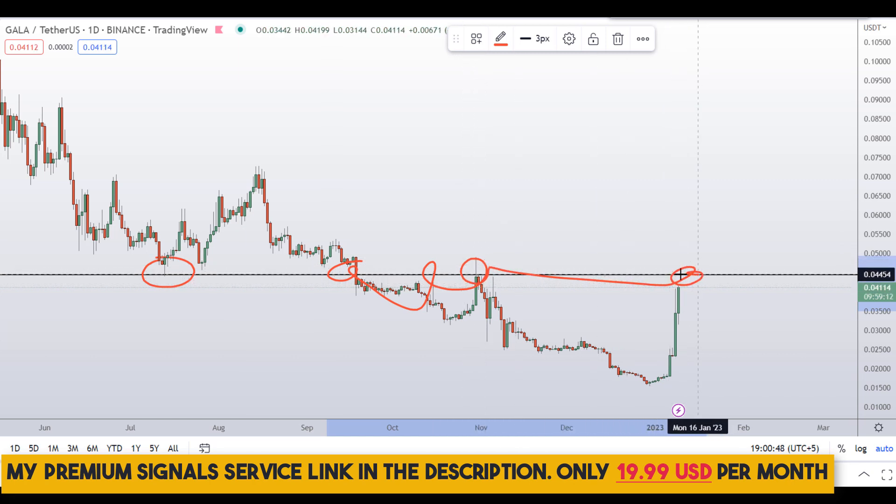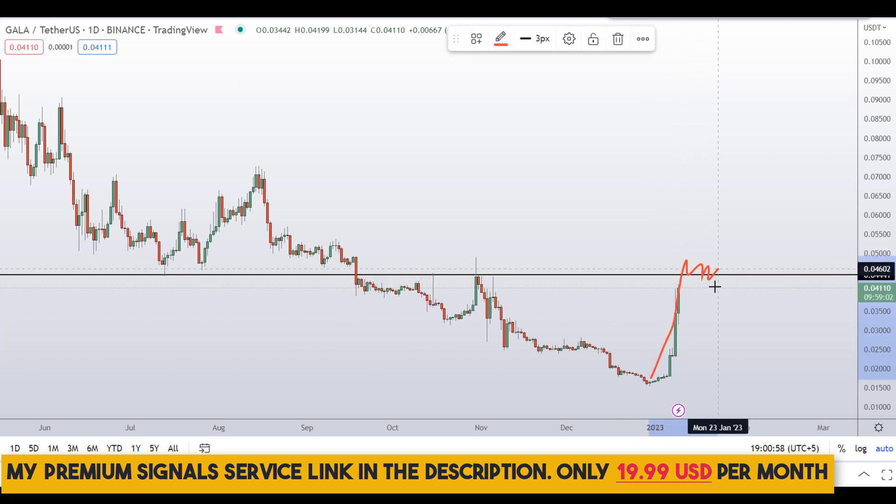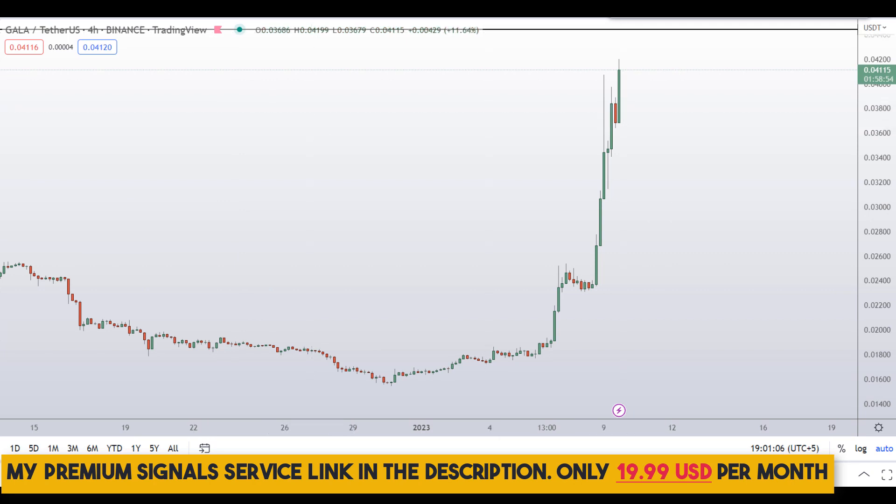Previously this level was support, then support was broken down and it became resistance. The price is very near to that resistance level, so you need to be very careful here because the price has already pumped hard and is now hitting resistance — we might see rejection from this level.